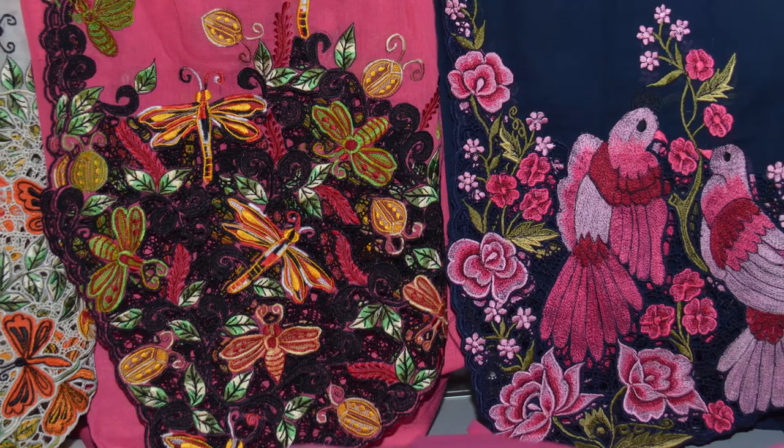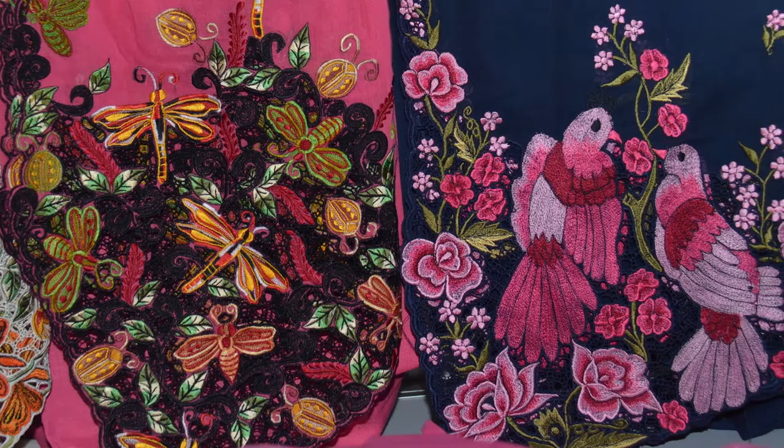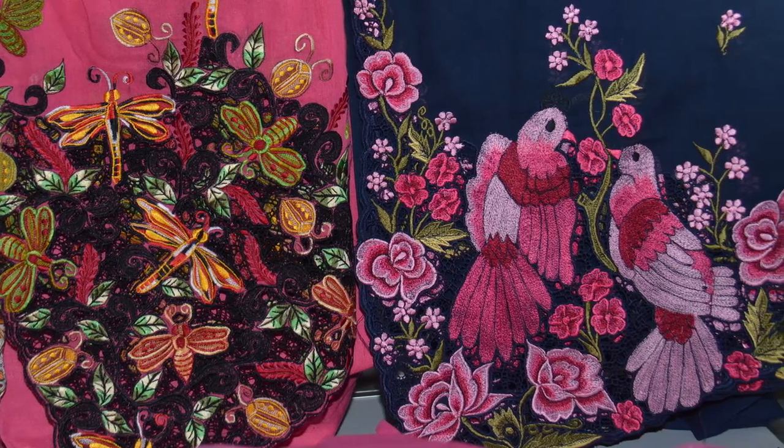Kebaya Nyonya is actually worn by women, especially younger women in those days, so the style and colours are more vibrant. The motifs used are very much related to women's world — there are a lot of flowers, birds, something nice and from nature. It's very colourful, and a lot of those motifs are being used.